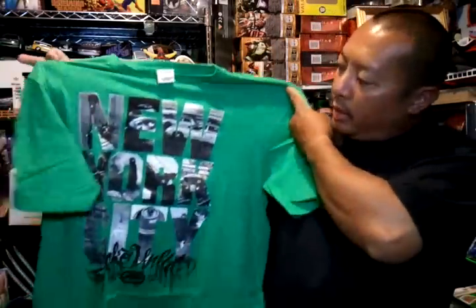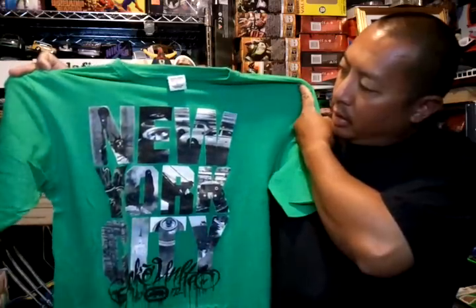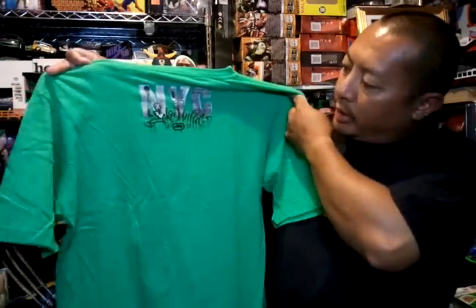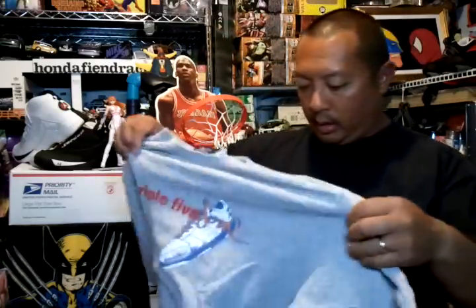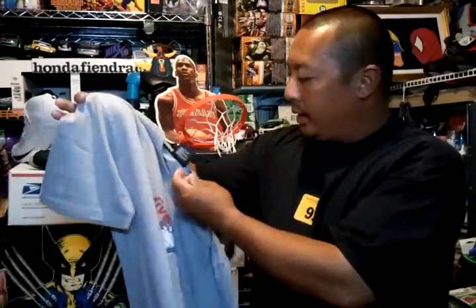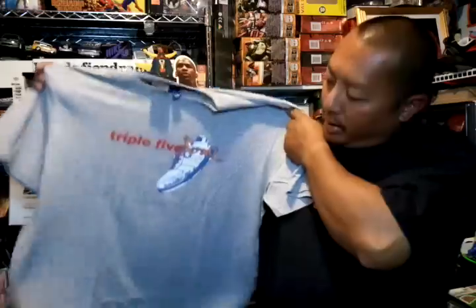Got this Echo Unlimited New York tee, size large. All these shirts are in pretty good condition — no rips, no stains, maybe worn once or twice. Got this vintage Triple Five Soul tee, size XL, plain in the back.